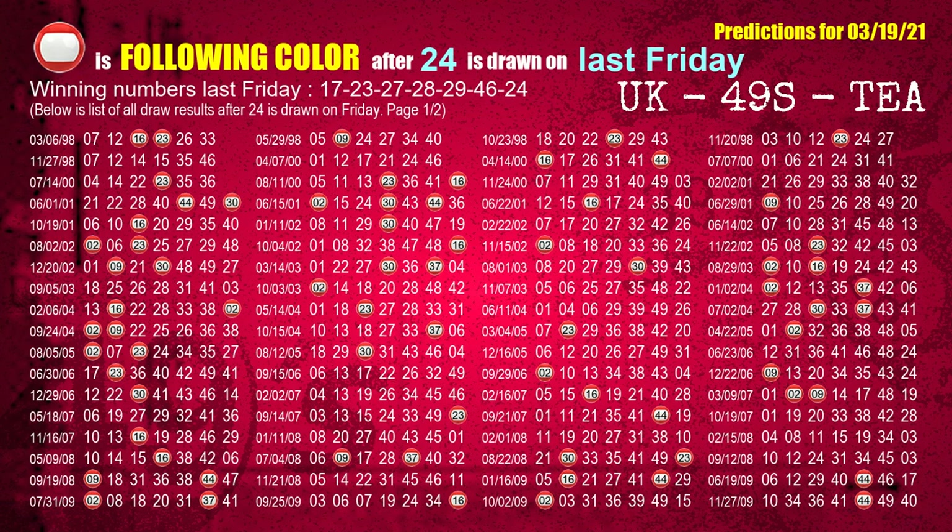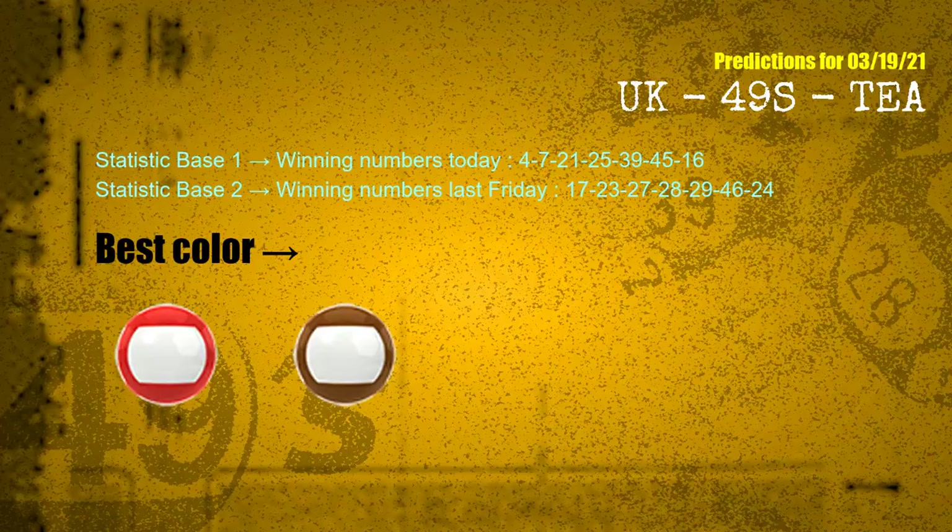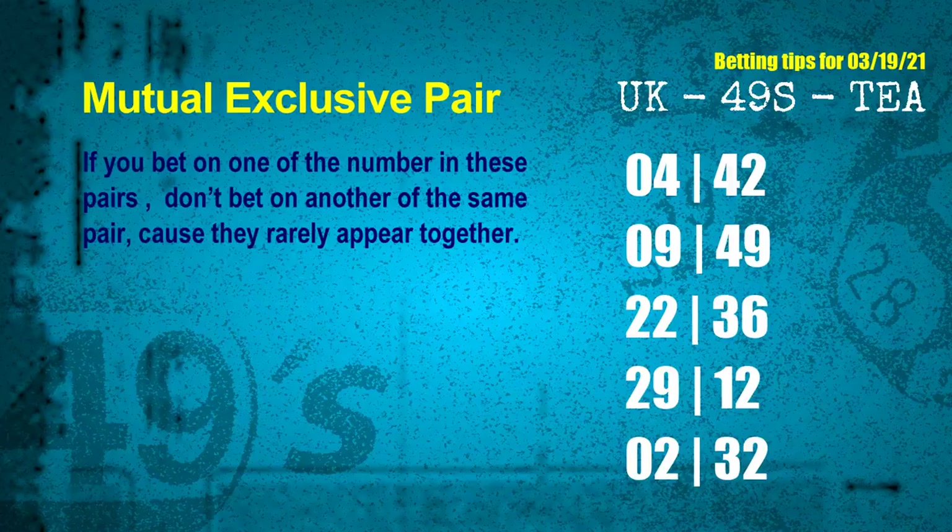The booster winning number last Friday is 24. The most frequently following color is red when 24 is the winning number on last Friday. According to the statistics above with winning numbers today and winning numbers last Friday, the frequent following colors are red and brown.